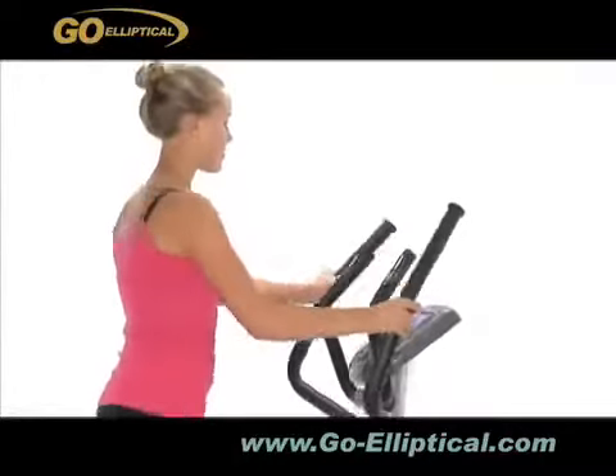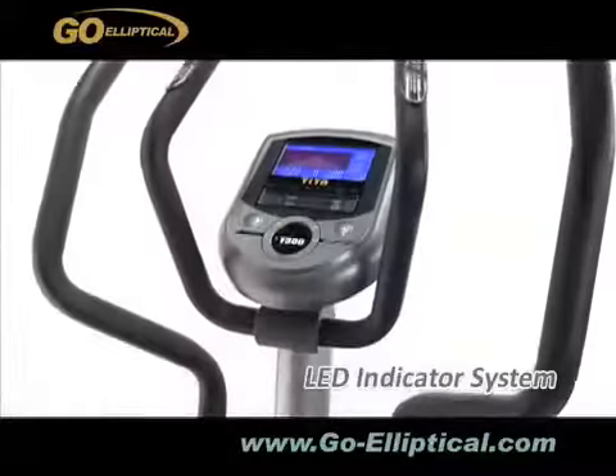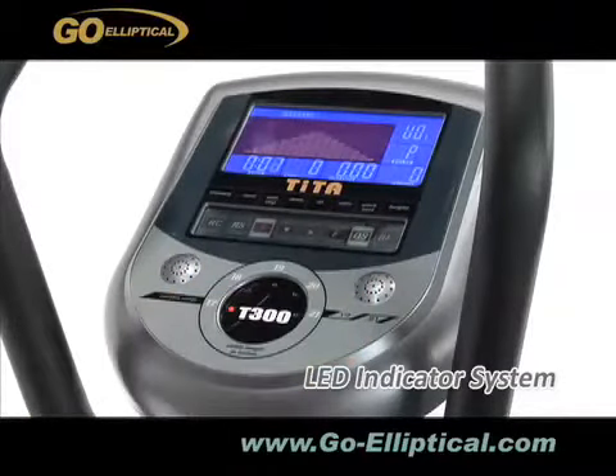With our noise reduction technology, you may even feel like you're walking on air. Go Elliptical comes with a large LCD touch panel display console. It has 12 preset programs with 24 resistance levels. The random function provides unlimited programs to select.